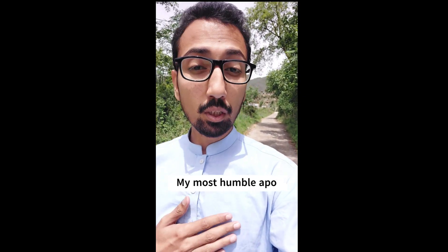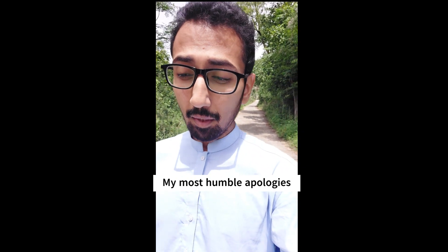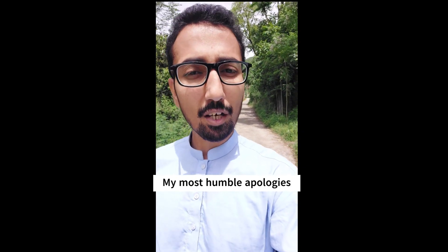Number four: my most humble apologies. Please accept my most humble apologies — I cannot come to school today.